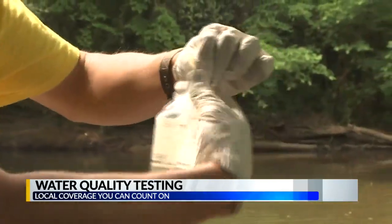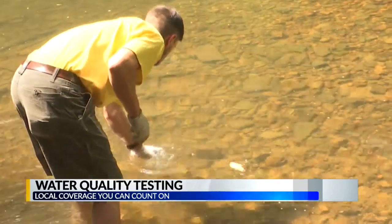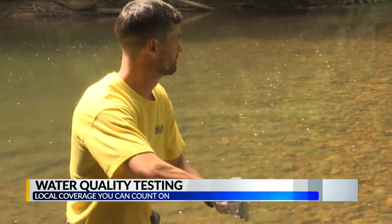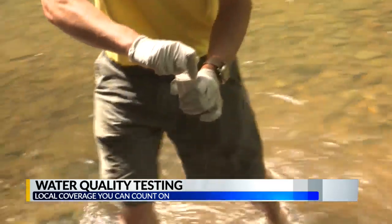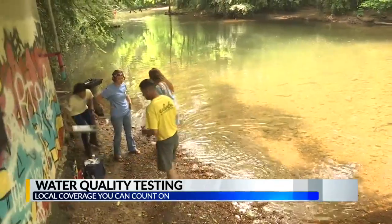They're mainly testing the E. coli levels in the water to determine whether or not it's safe to swim. There are several factors that can lead to high E. coli levels. For example, if there's a lot of rain, animal waste can wash into the river, and heavy rains can also weaken septic systems or industrial discharge systems.